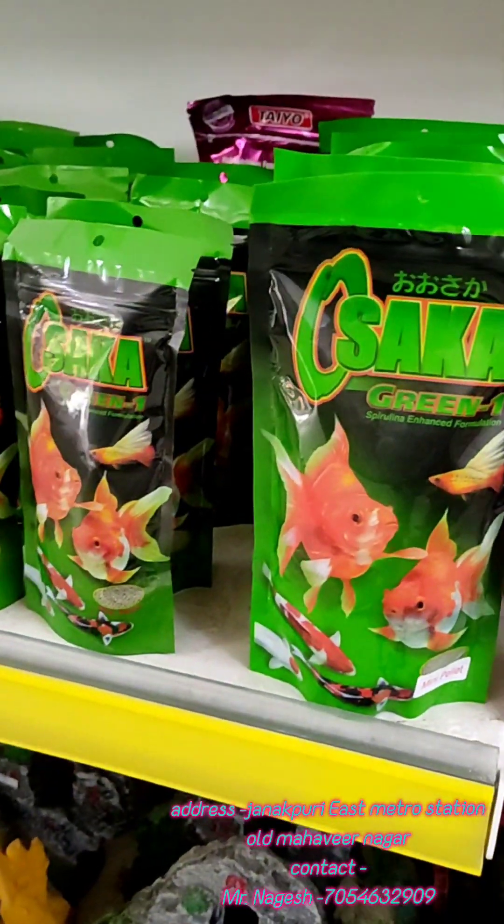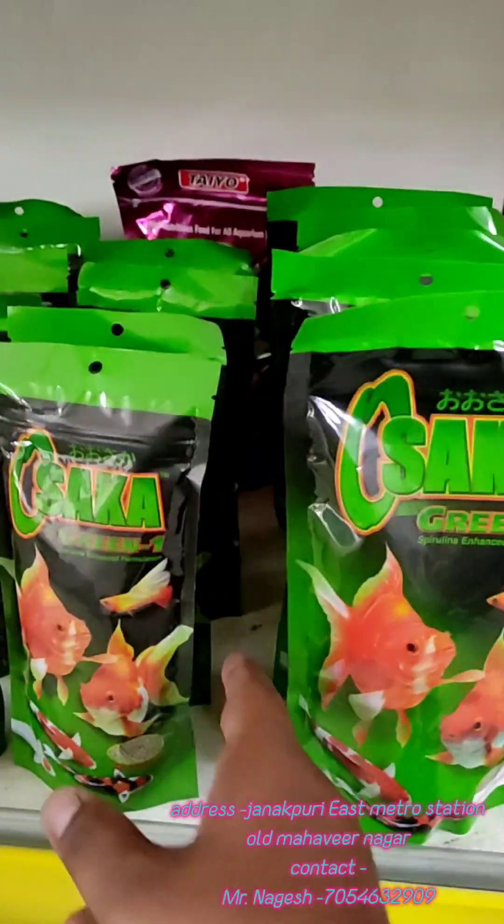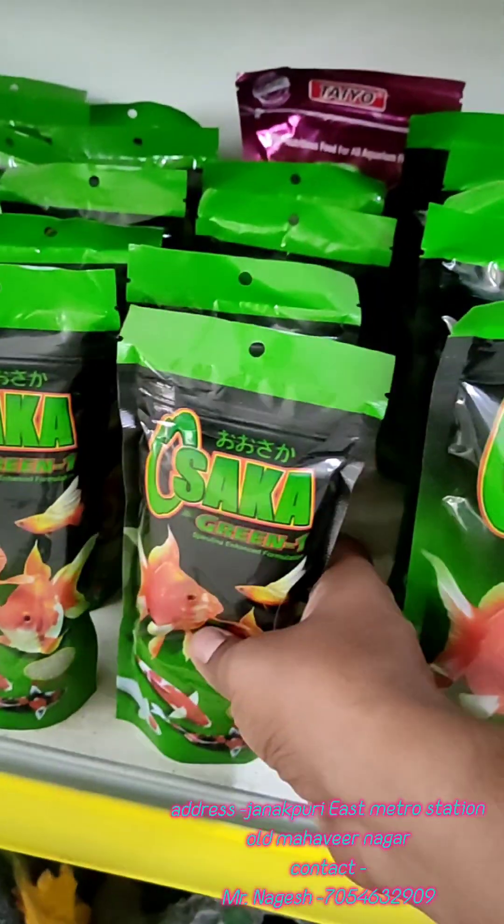We have Osaka Green fish food, which is also available. The pellets are available in green color. We also have Spirulina mince available — you can use it for better results.